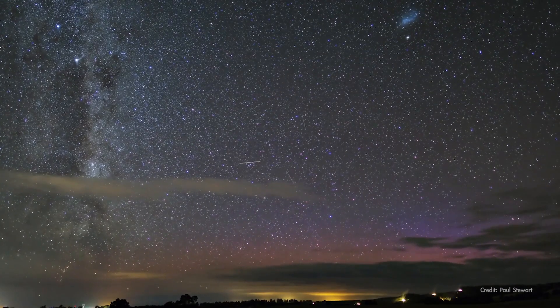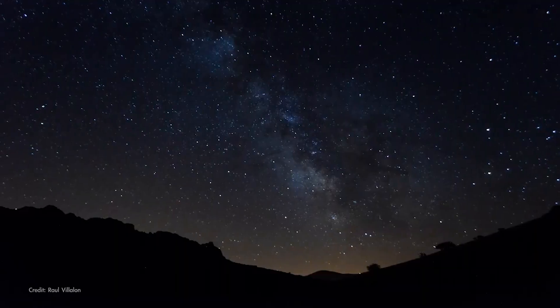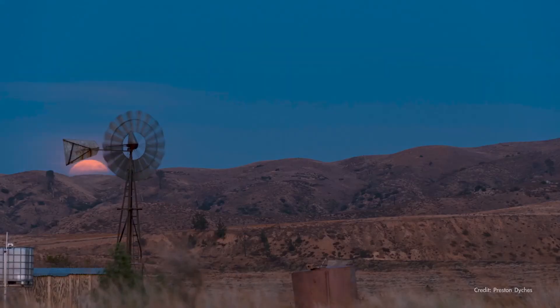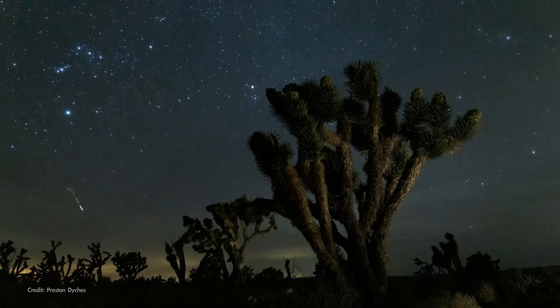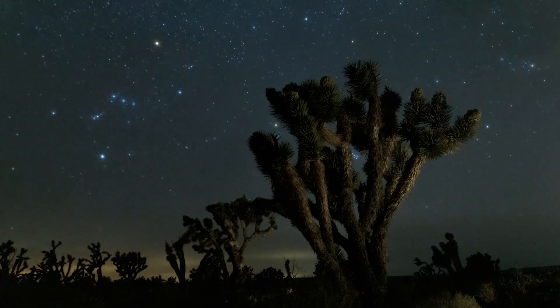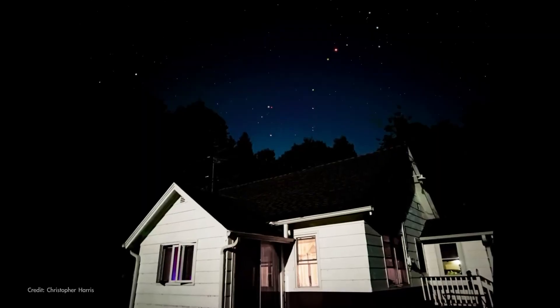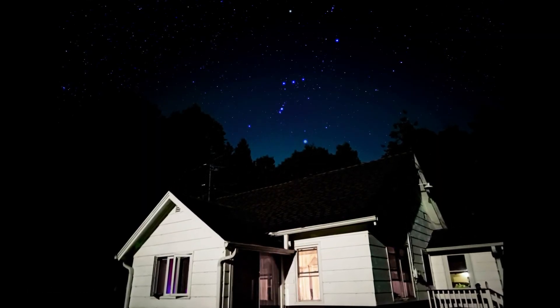One of the things that makes sky watching so interesting is that the sky is always changing. The stars rise in the east and set in the west each night. The moon gradually waxes and wanes as it goes through its monthly cycle. And likely you've also noticed that which stars you can see on a given night changes slowly over the course of the year. The bright stars and constellations we see on warm summer nights are not the ones that fill the chilly sky in winter.